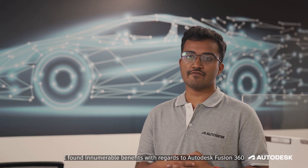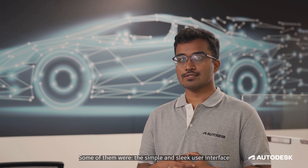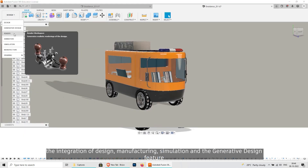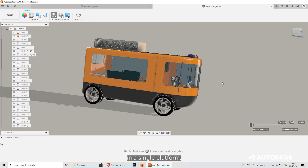I found innumerable benefits with regards to Autodesk Fusion 360 in comparison to other 3D CAD softwares. Some of them were the simple and sleek user interface, which effectively enhances the user input in the design phase, and the integration of the design, manufacturing, simulation, and the generative design feature in a single platform.